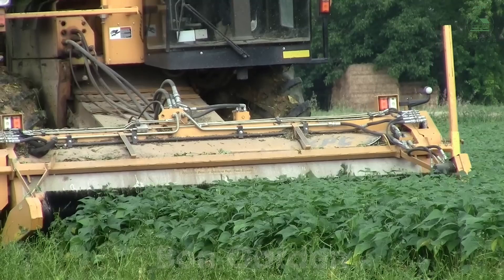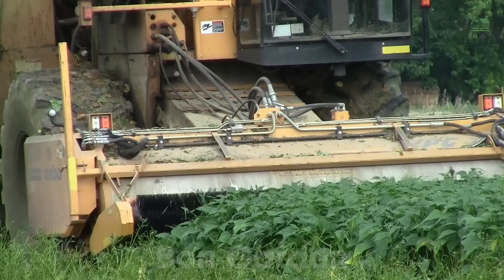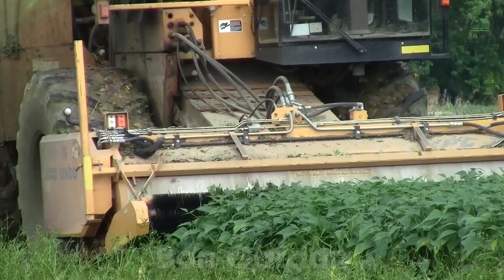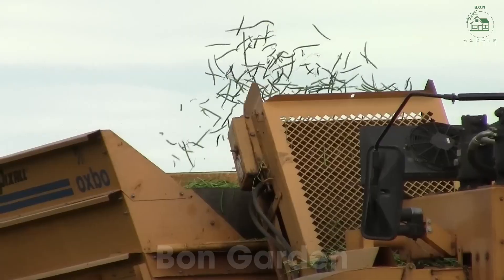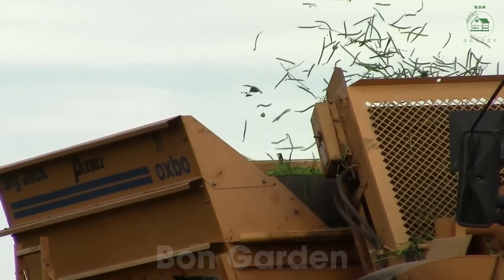Each pass of the harvester collects over 10,000 pounds — 4,500 kilograms — of fresh, crisp green beans. It's a mesmerizing sight as the beans pour into the containers, creating a cascade of vibrant green.